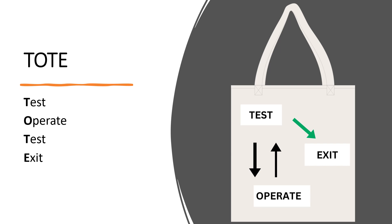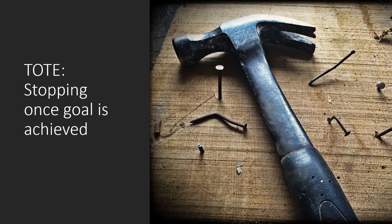The second part of Miller's information theory is called TOTE, which stands for Test, Operate, Test, and Exit.